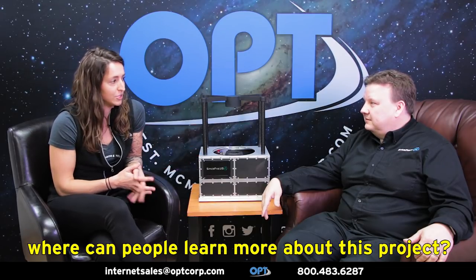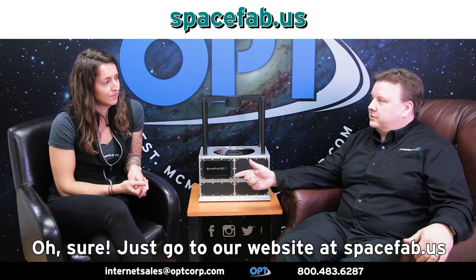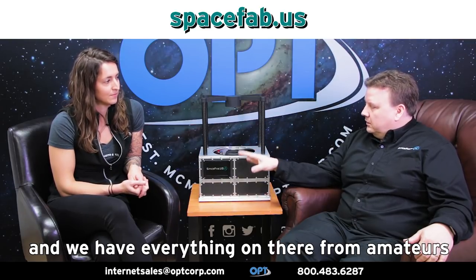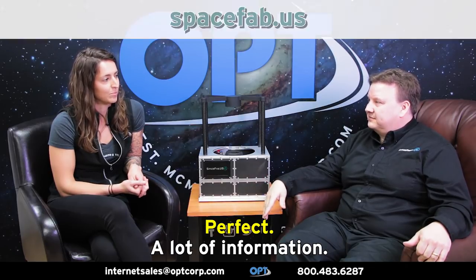So I know we're limited on time and there's no way we can possibly cover everything that this telescope can do. So where can people learn more about this project? Just go to our website at spacefab.us and we have everything on there — from amateurs using it, from everyday people to research scientists. So it's all on there, a lot of information.